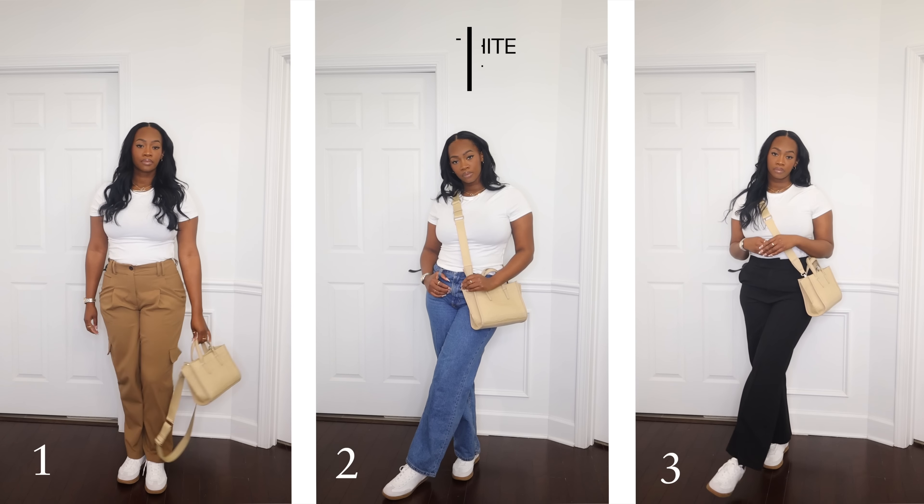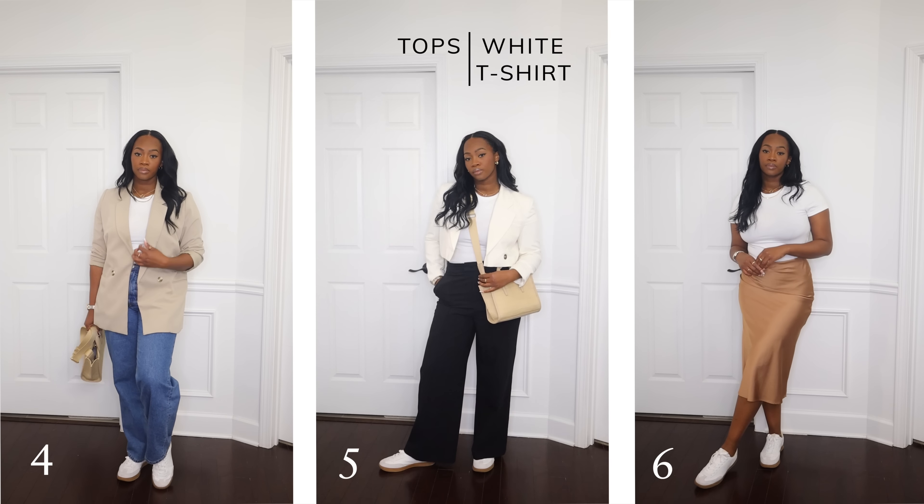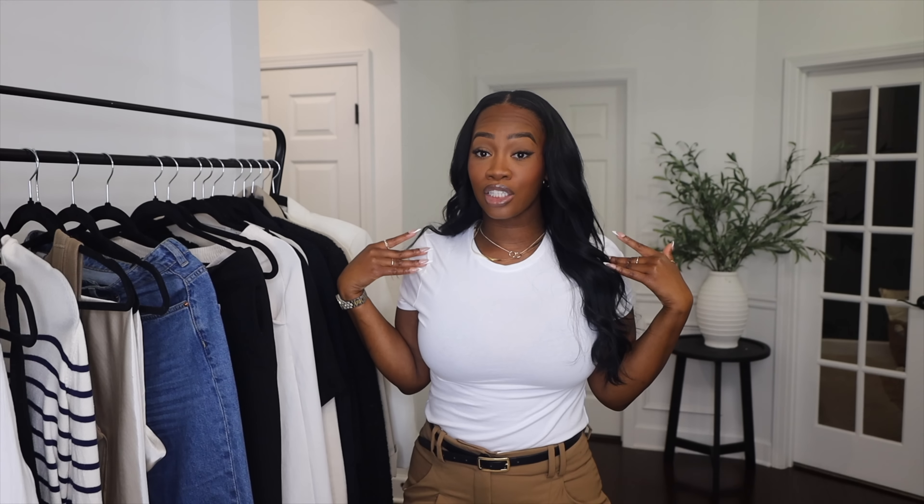The number one thing you need in your capsule wardrobe is a plain white tee. A plain white tee is perfect for spring — it's a brighter color, and it can be dressed up and dressed down. This wardrobe is all about elevated casual, so we're choosing pieces that are versatile but also read very put together. This t-shirt is from H&M in a size large, and it is a must-have.